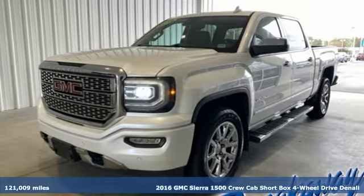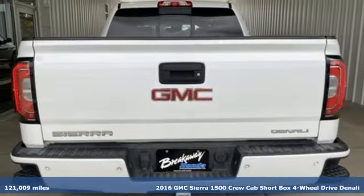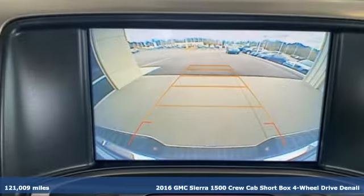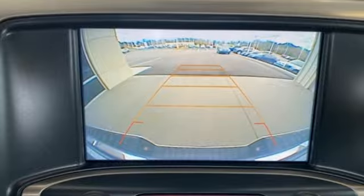It's a 2016 GMC Sierra 1500. Take on rugged terrain and difficult tasks without giving up comfort. It comes nicely equipped with features you'll love.